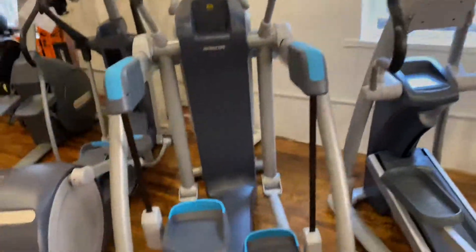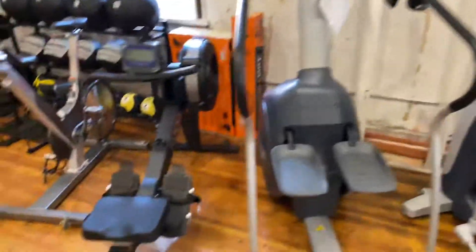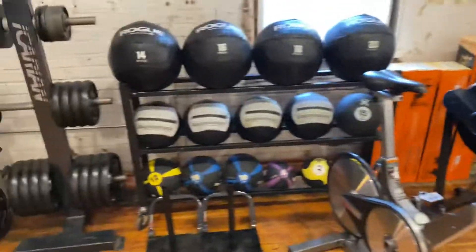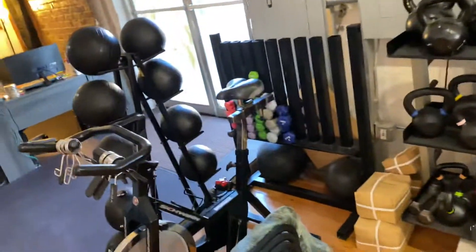You got the open stride, the stepper, you got the rower, another spin bike, and got all the free weights in that area.